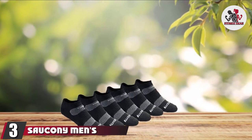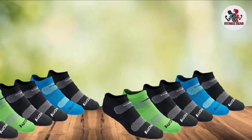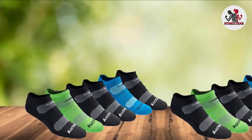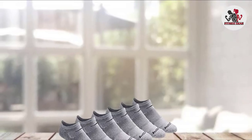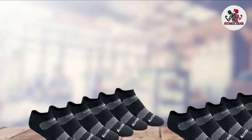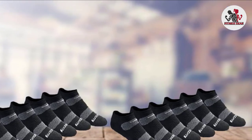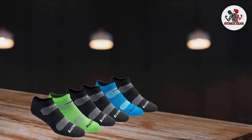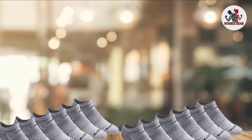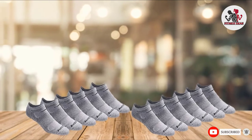The number three position is held by Saucony's Multipack Mesh Ventilating Comfort Fit Performance No-Show Socks. For casual runners who don't want to invest a lot of money in running gear, these Saucony socks are comfortable and an excellent value. The moisture-wicking fabric and mesh ventilation keep your feet cool, dry, and fresh, featuring arch support and lightweight cushioning. They have enough padding to keep your feet comfy without being too bulky or hot. These socks come six in a pack and are all the same color, making it easy to pair them up after you pull them out of the dryer. They're a great pick if you're looking to stock up on comfortable, high-performance socks for running or other activities.